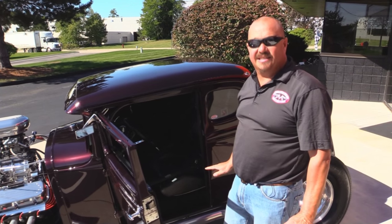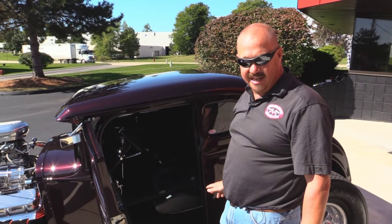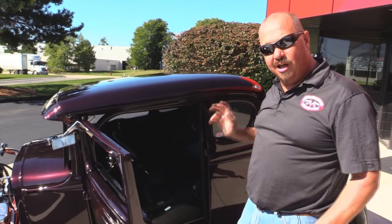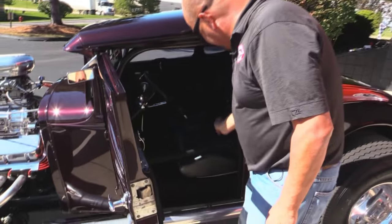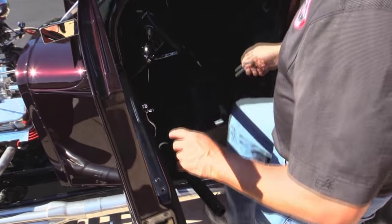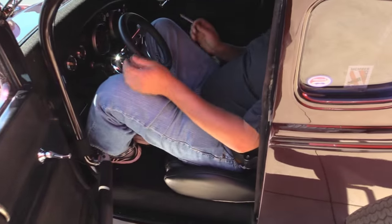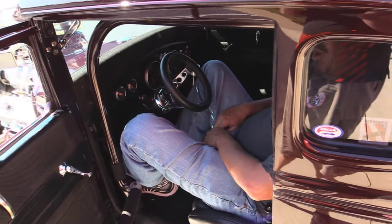For you guys that are worried about getting in this thing, I'm going to show you just how easy it is. I'm not exactly skinny — I'm almost six foot tall, I weigh 235. I'm going to swing this bar out, take my pin out — boom, right in here, no problem. I'm ready to rock and roll.